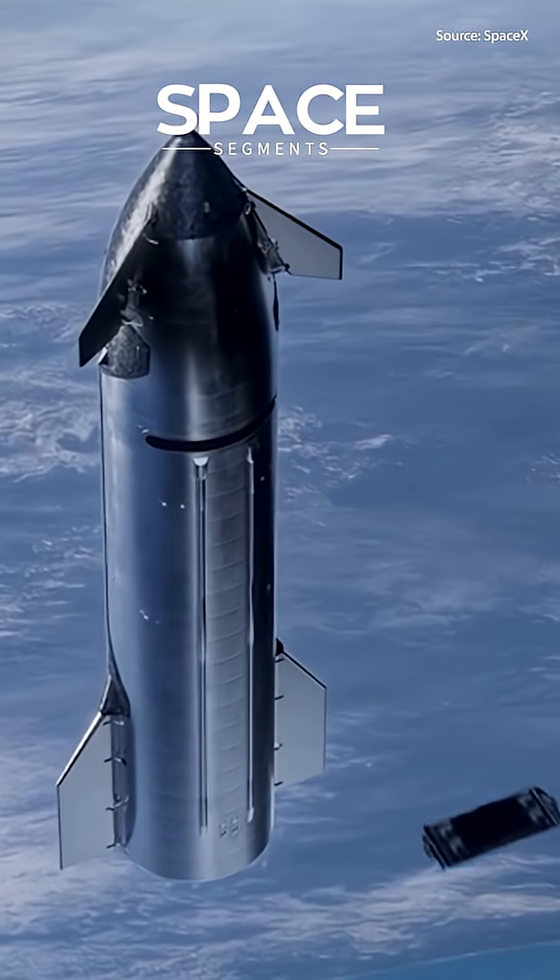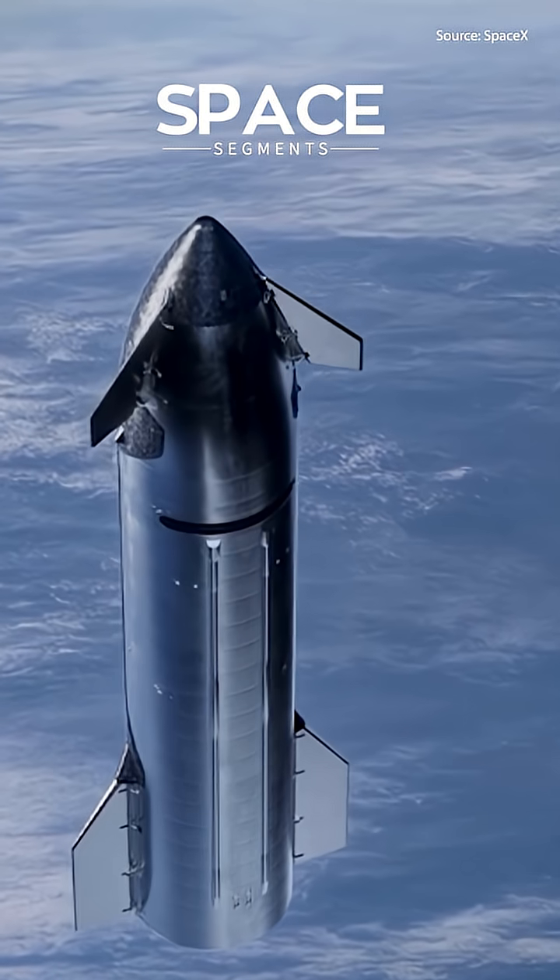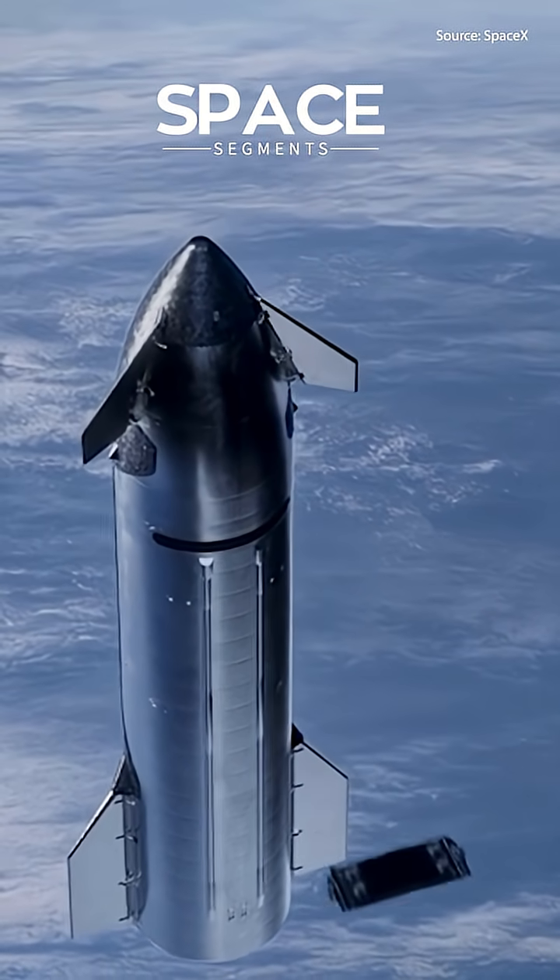During a SpaceX webcast, Starlink business analyst Tyler Lionquest explains how Starship will deploy Starlink satellites in the future.